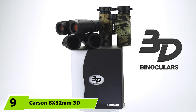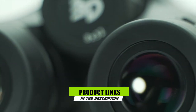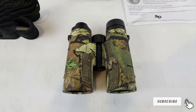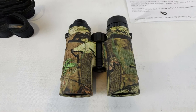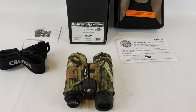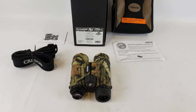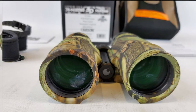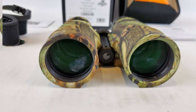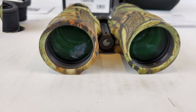At number nine we have the Carson 3D 8x32 binoculars. These feature 32mm objective lenses with 8x magnification, making them great for travel and viewing in low light conditions or at longer distances. The all-glass optics are fully multi-coated and feature quality BAK4 prisms with high light transmission regardless of ambient light. The binoculars have a wider field of view of 392 feet at 1000 yards and come with a long eye relief of 19.5mm. A central focus setup means you don't have to spend too much time getting the focus right.